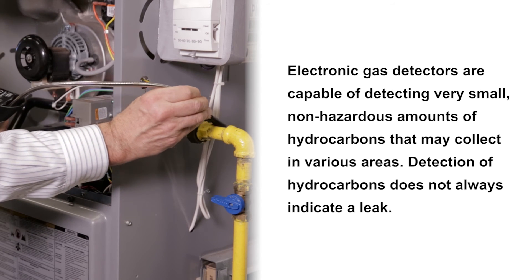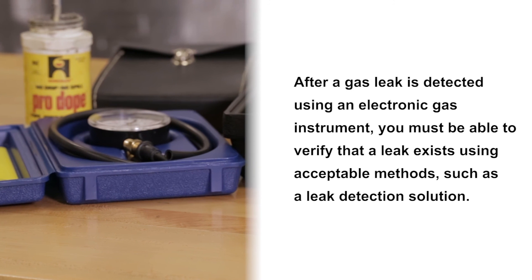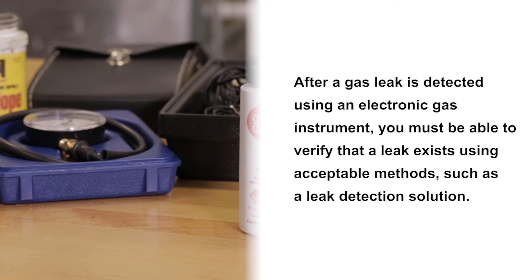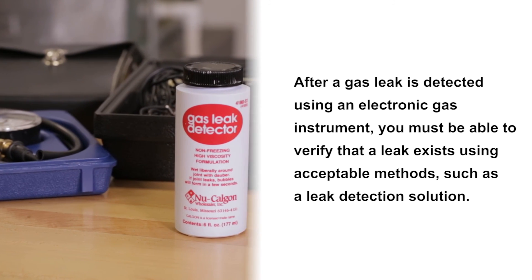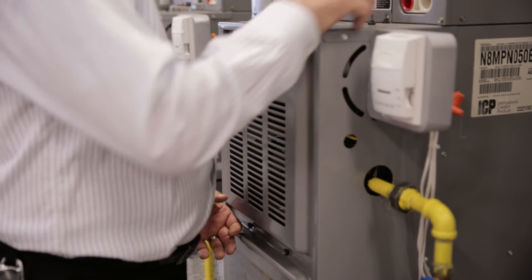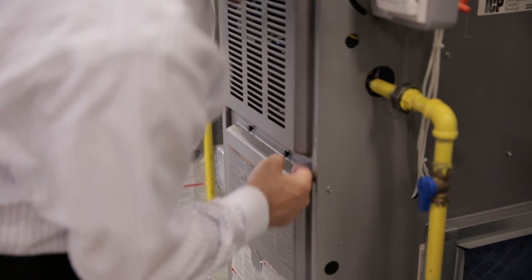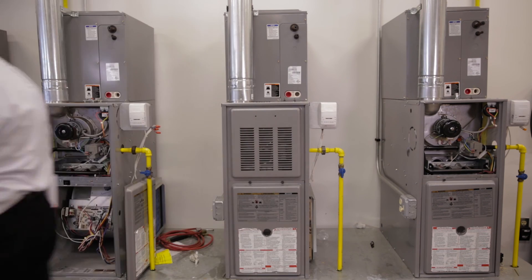Detection of hydrocarbons does not always indicate a leak. After a gas leak is detected using an electronic gas instrument, you must be able to verify that a leak exists using acceptable methods such as a leak detection solution. Using electronic gas detectors with an appropriate leak detection method will provide the best service to your customer. The technology that makes your job easier only does so if you use it properly.